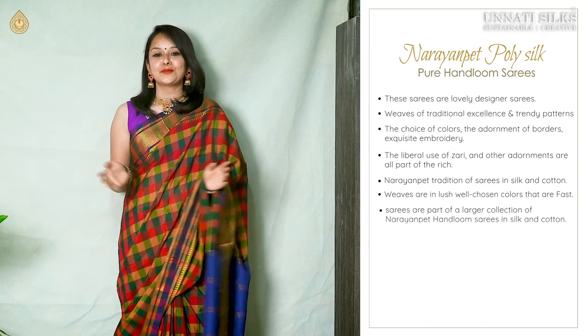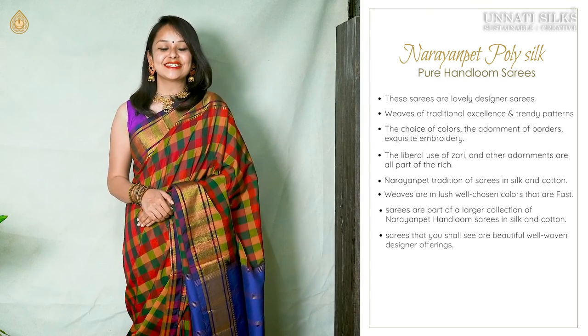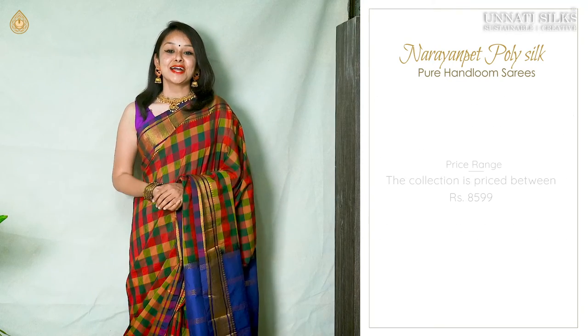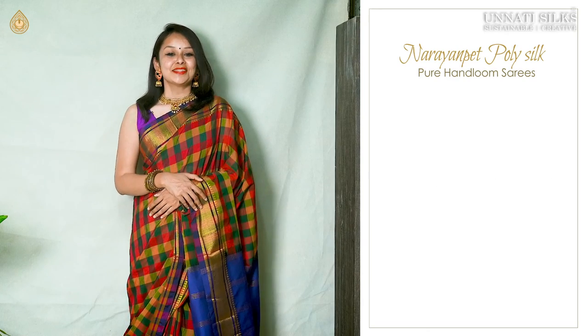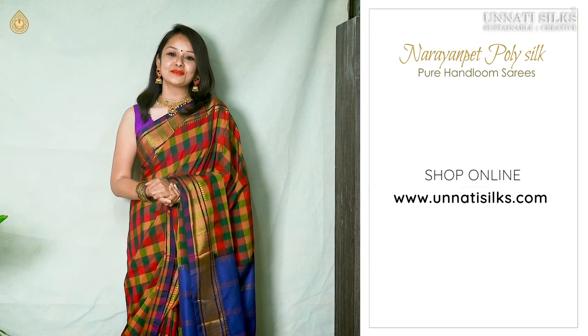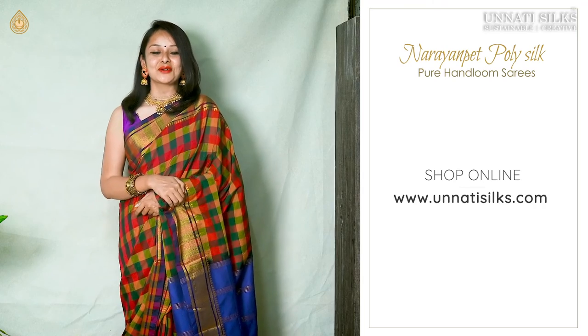They are part of our huge in-house collection of Naranpid saris, available both in silk and cotton. Attractively, these beautiful saris are priced at a range of ₹8,599. These uniquely woven, super stylish saris are all available on our website www.unatisilks.com.